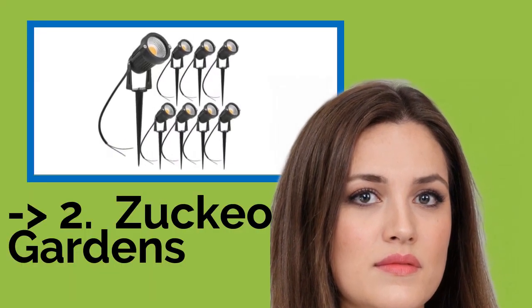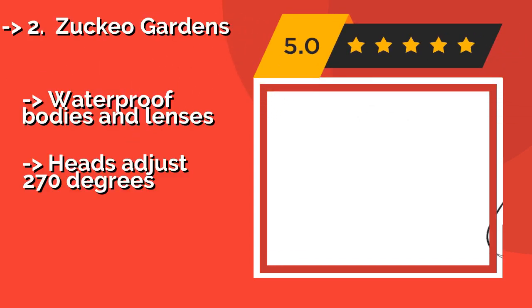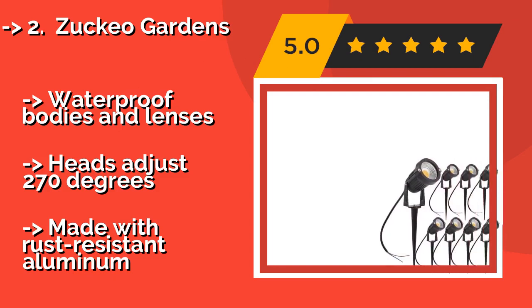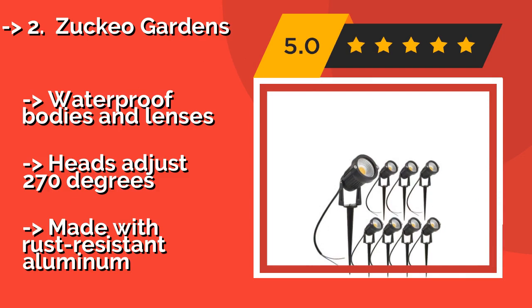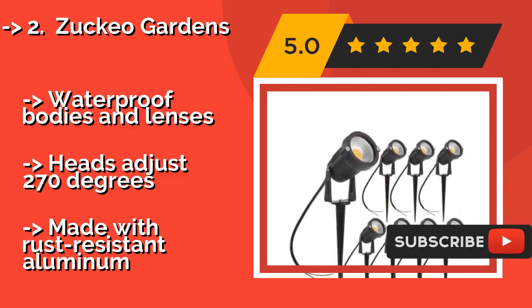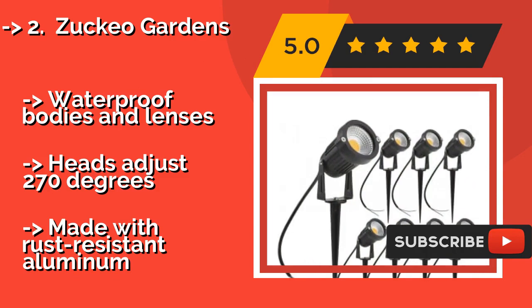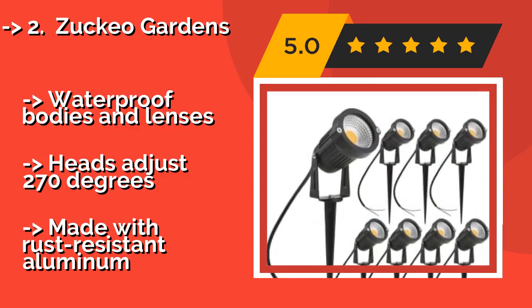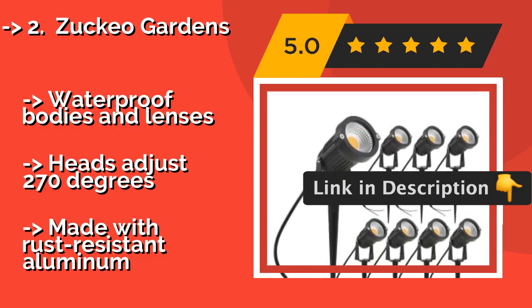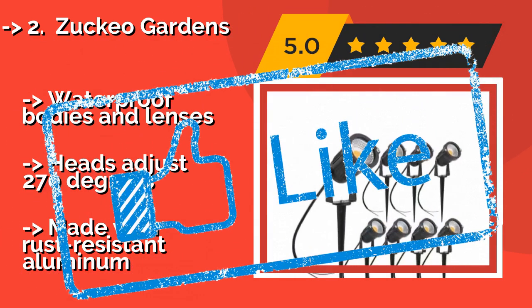Number 2 is Zucco Gardens. Designed to withstand extreme heat and bitter cold, the Zucco Gardens at around $49 should work well for you, as long as you don't reside on the equator or in Siberia. They combine to create a pleasant atmosphere in your backyard or on your front porch. Features include waterproof bodies and lenses, and heads that adjust 270 degrees. They are made with rust-resistant aluminum.